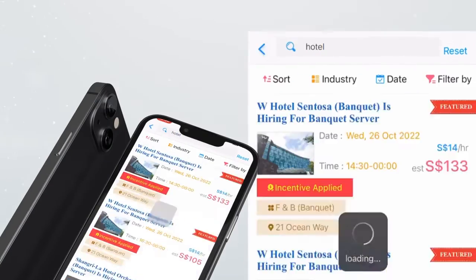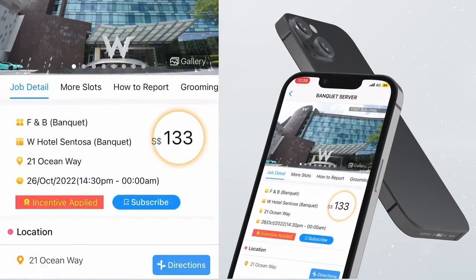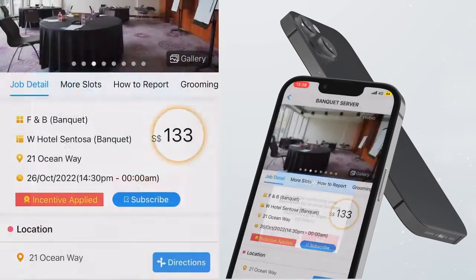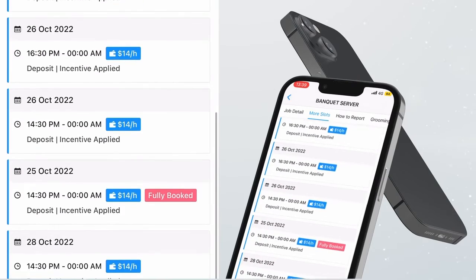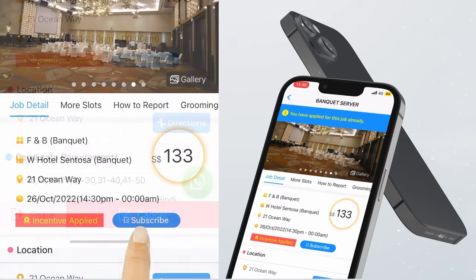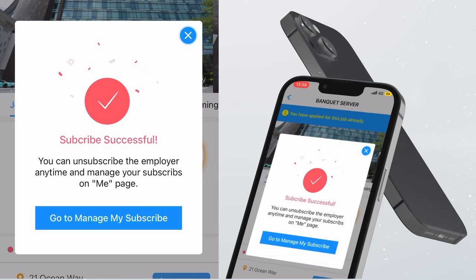You can now start your job search. Search for the jobs that you prefer, click on it and click Apply Now if you would like to book for the job. Click More Slots to view more dates available and select your slots. You may click the Subscribe button to get updates from the employer when new slots are released.